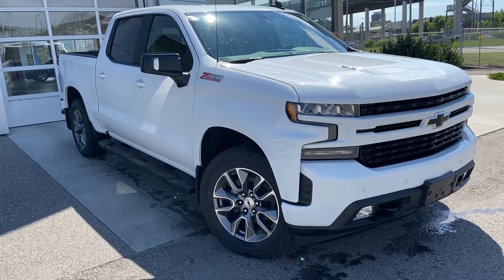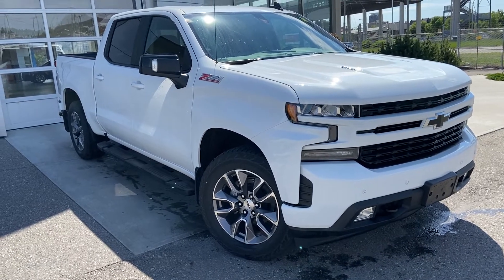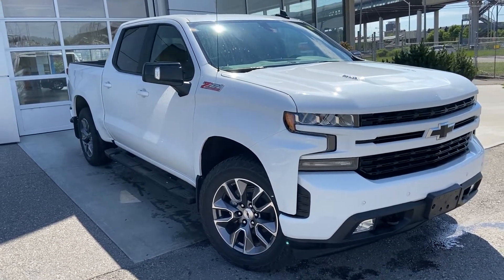Thank you for taking the time to watch this brief walk-around video on the 2021 Chevrolet Silverado 1500 RST. Any questions or inquiries, please contact our sales team.